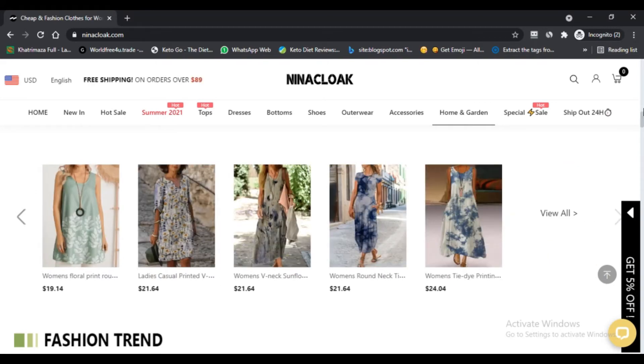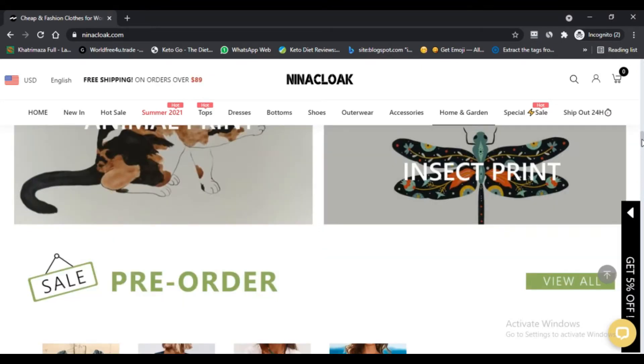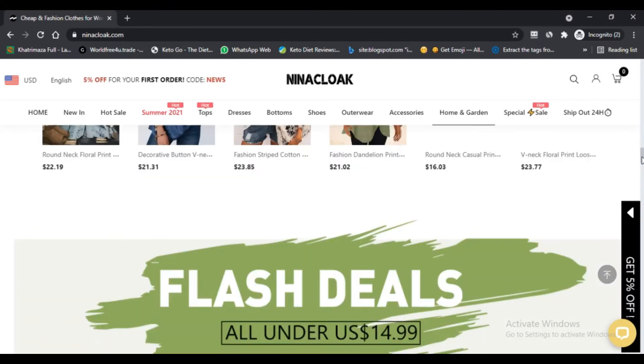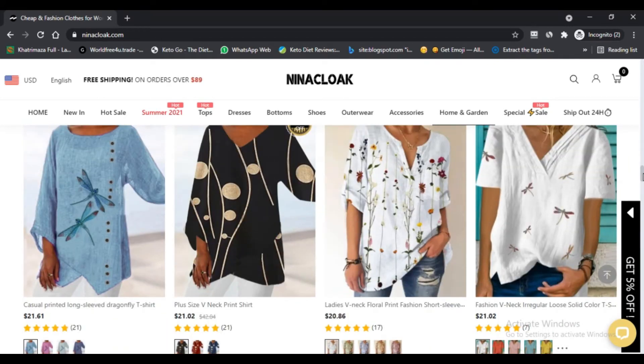Based on all information gathered, we created a trust score. Neenaclock.com has a very low trust score according to our algorithm. However, the computer may be wrong — the website has strong indicators of being a scam but might be safe to use.